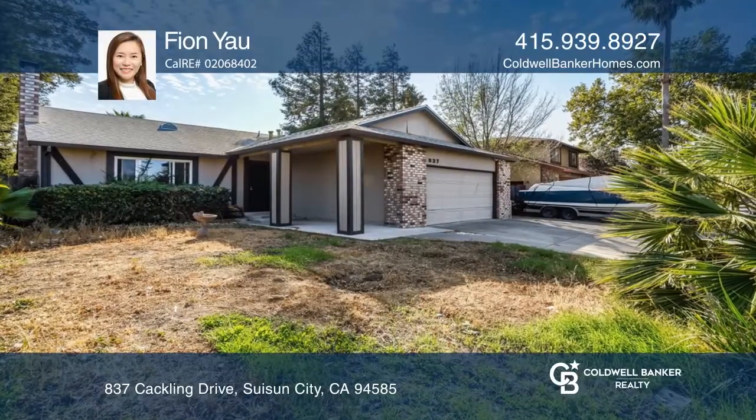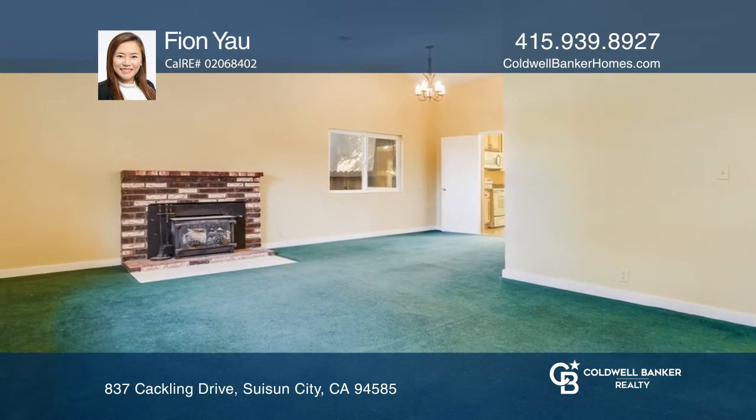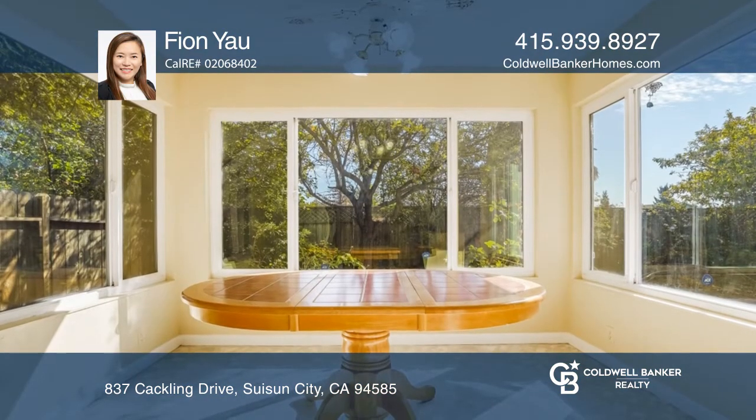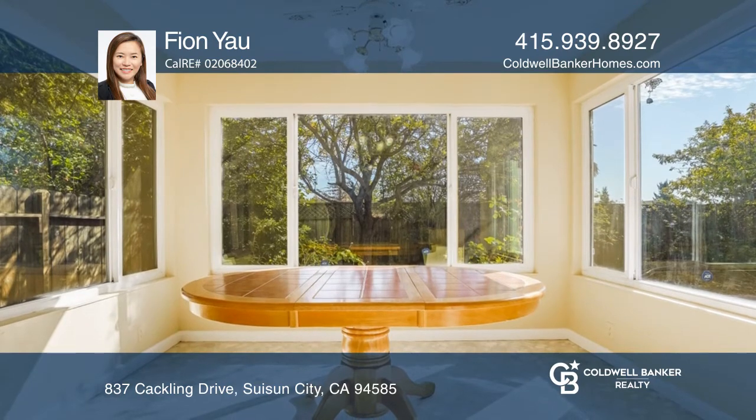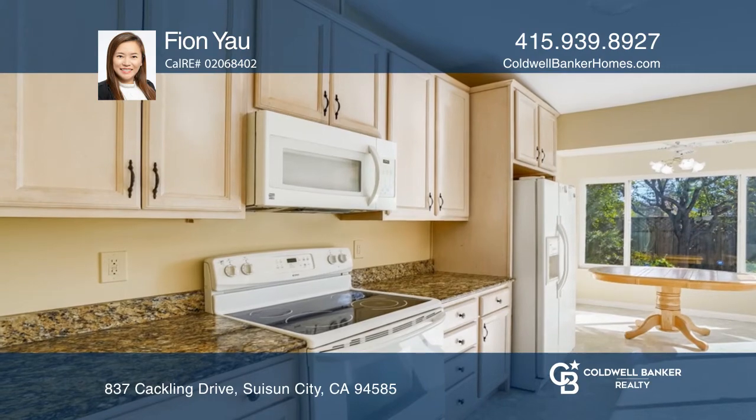Take a look at this charming property offering four spacious bedrooms and two baths. It features an open floor plan, a recently painted interior, appliances included, and so much more. Enjoy the spacious backyard with a deck to entertain your guests.